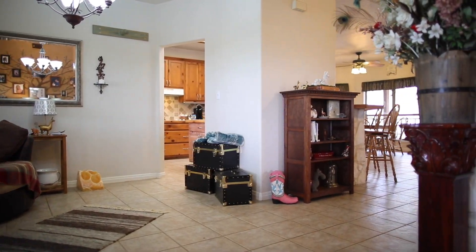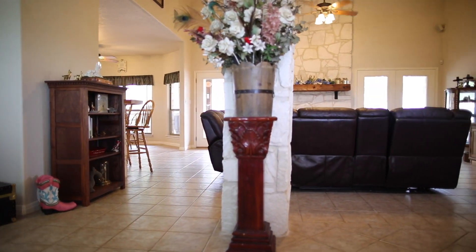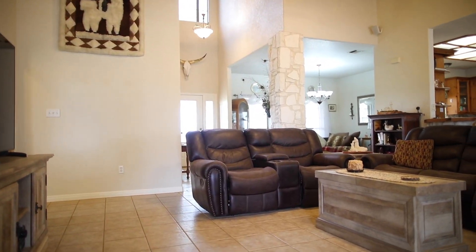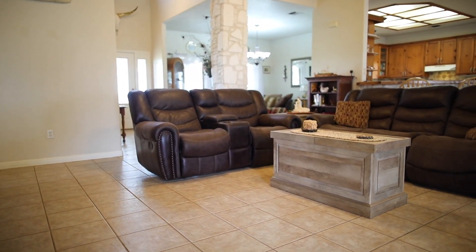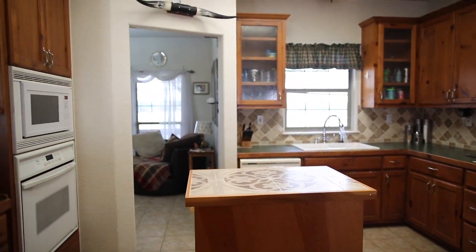The moment you enter this home, you're taken aback by the openness of the floor plan. There's beautiful tile flooring throughout the living room, as well as the spacious kitchen that also has an island.